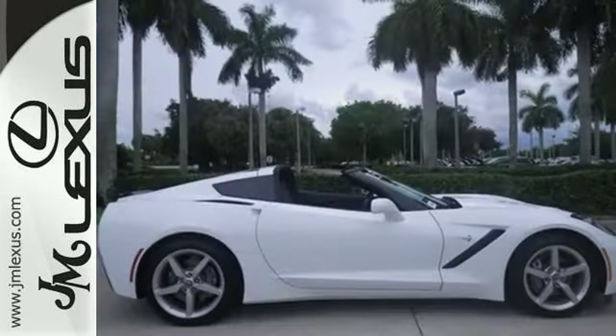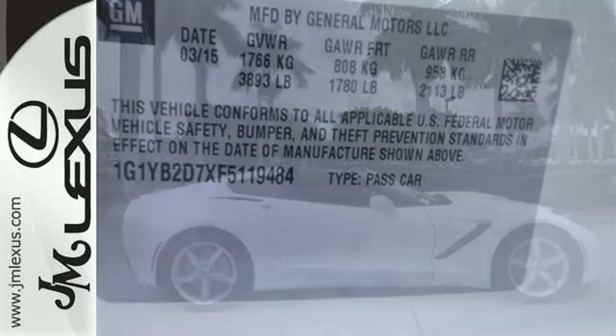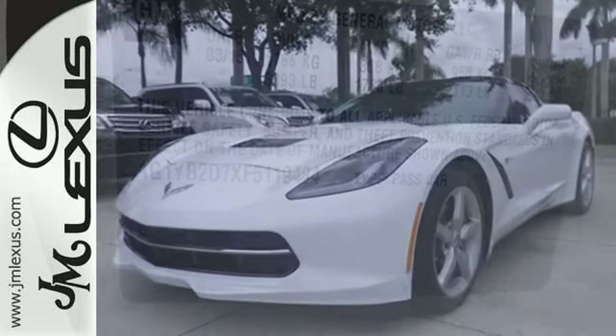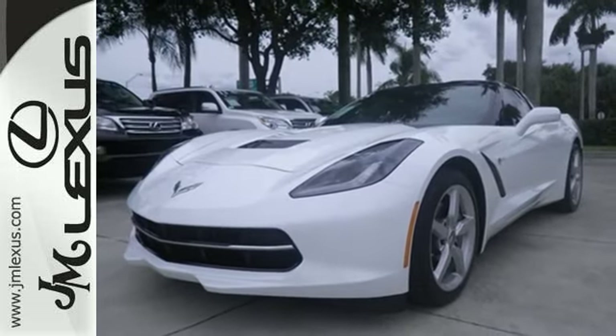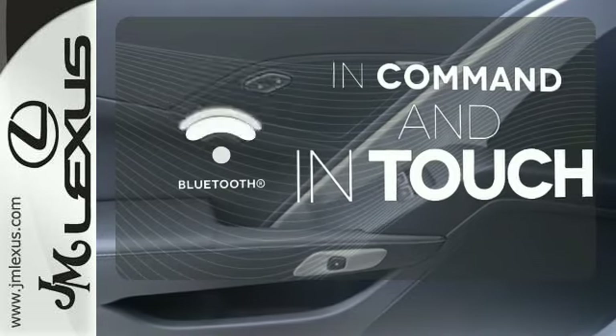This powerful Corvette has aggressive modern styling, emphasized by the carbon fiber hood, spoiler, and dual exhaust. With a car this fast, safety is of course a priority, evidenced by Active Handling Stability Control and All-Speed Traction Control.